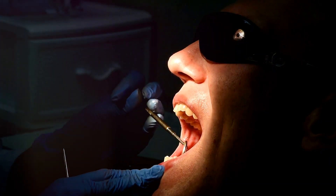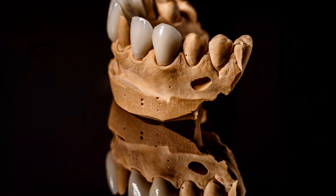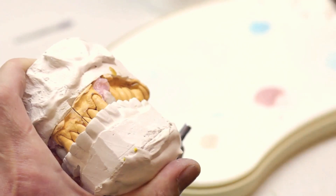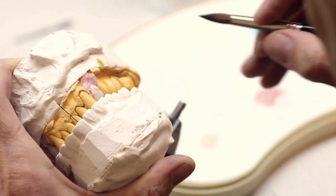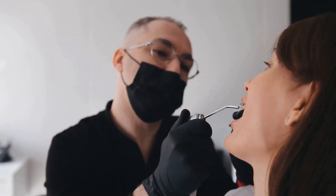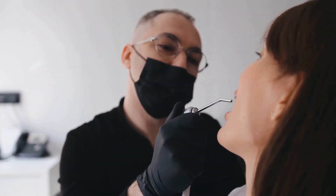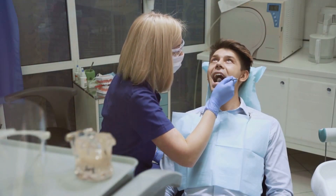As we look to the future, the possibilities for dental technology seem limitless. Imagine a world where tooth decay is detected and treated before it even becomes visible, or where dental implants are as strong and functional as natural teeth. The key to unlocking these advancements lies in ongoing research and collaboration between technology and dental care. In the quest for perfect smiles, the future of dental technology holds untold promise.